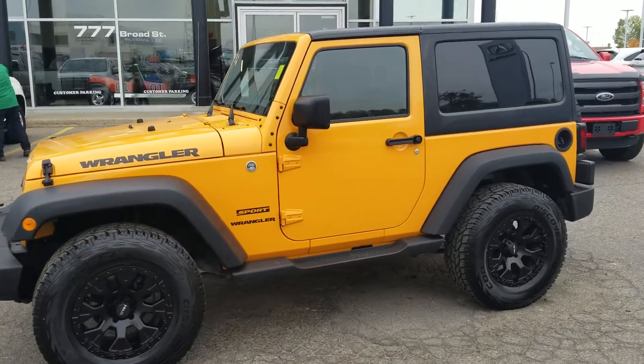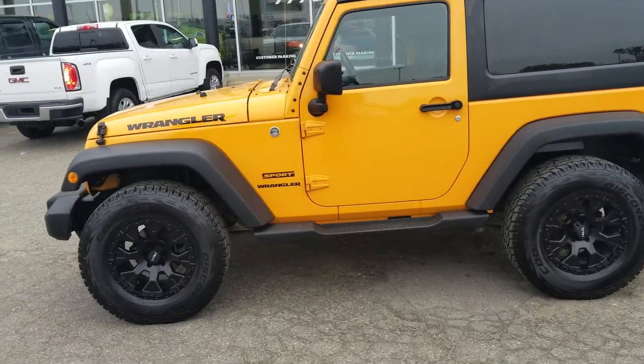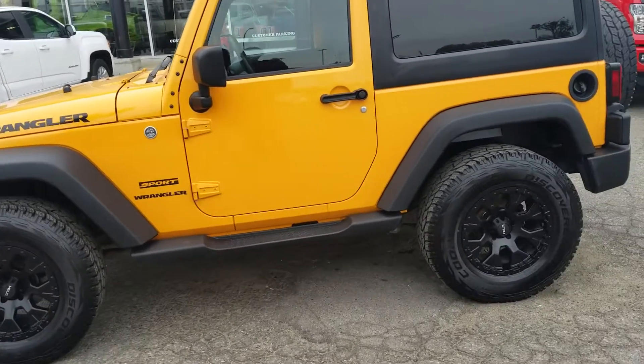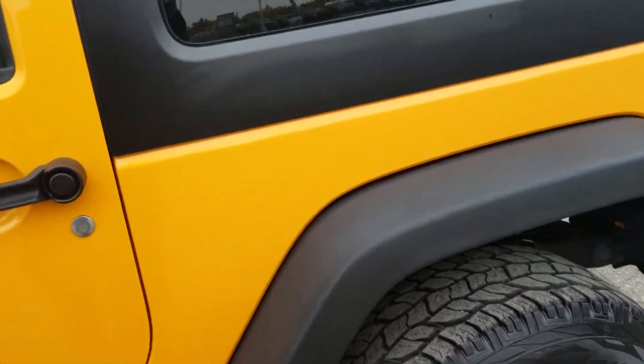As you can see, I did take the liberties of getting a quick little clean on this gorgeous Jeep. Now I want to show you some of the highlights, starting off with the aftermarket black rims and brand new tires all the way around.